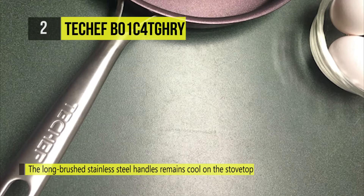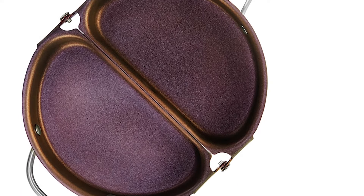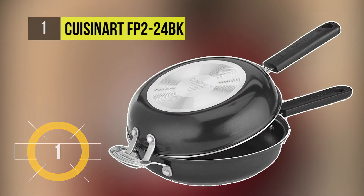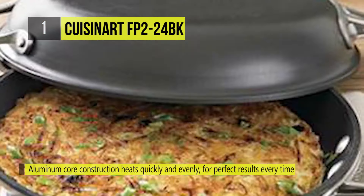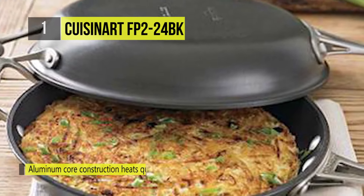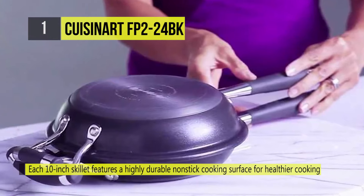As a bonus, it's free of PFOA — a toxic chemical that's often found in nonstick items. Number one on this list is the Cuisinart FP2-24BK. Use the interlocking skillets to easily cook and flip your favorite frittata, giving both sides a perfectly brown finish without the mess. Use each pan separately to sauté or brown everyday meals — from pancakes to crepes to steaks and stir fry. The handles are contoured for a secure grip and riveted on so they won't snap off.